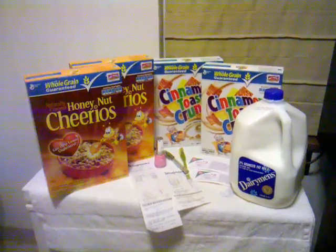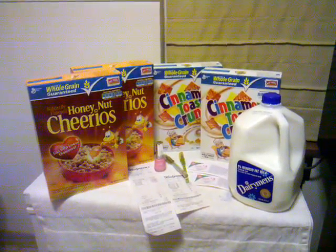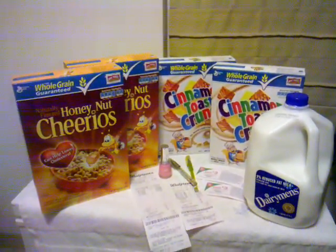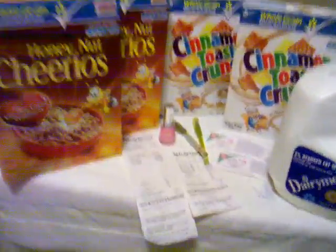Right here I have a haul from Walgreens. I went in to get some cereal and some milk. I went in with $12 in register rewards and I did the Revlon deal first. The Revlon nail polish is $3.99 and it's giving you a $3 register reward. I did that with one of my register rewards, and I only paid $0.88 out of pocket.